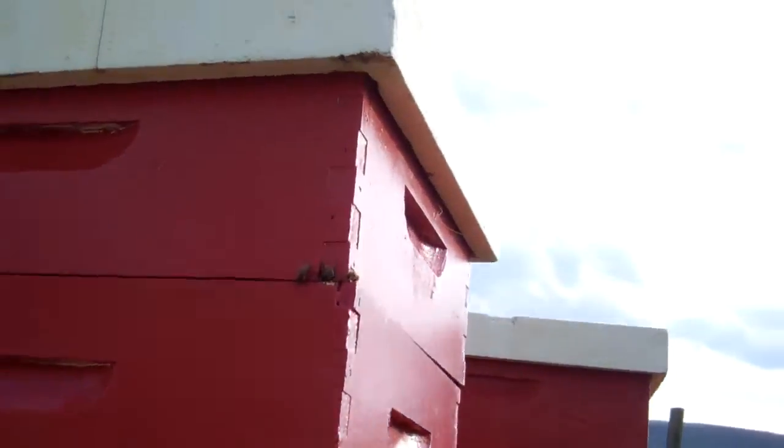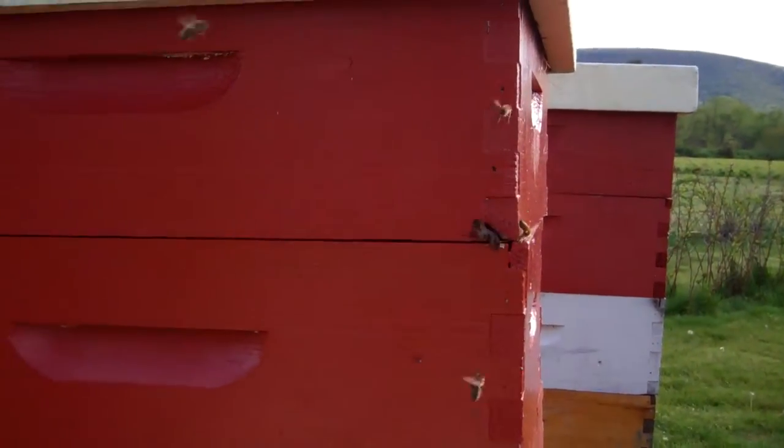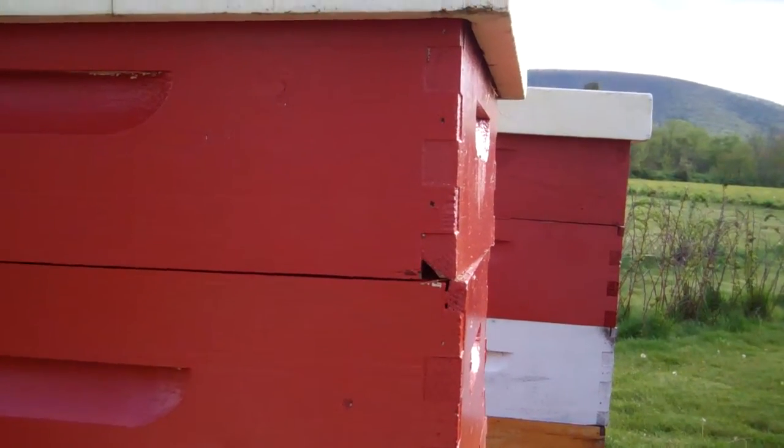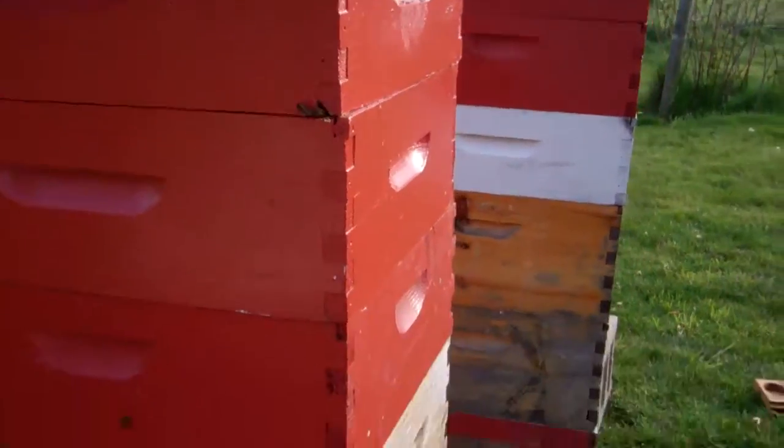I also have a little piece of wood missing up above one of these honey supers here. You can see they're using that pretty much to get in and out the top. So they will use these upper entrances.